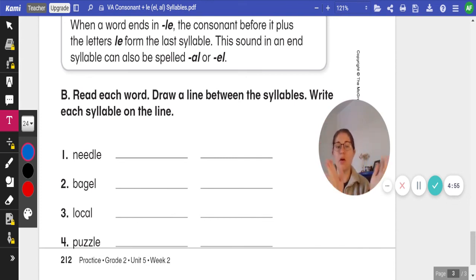We have the word needle. Let's clap it out. Needle. I remember that with the L-E ending, we need a consonant that goes before it to divide our syllable.